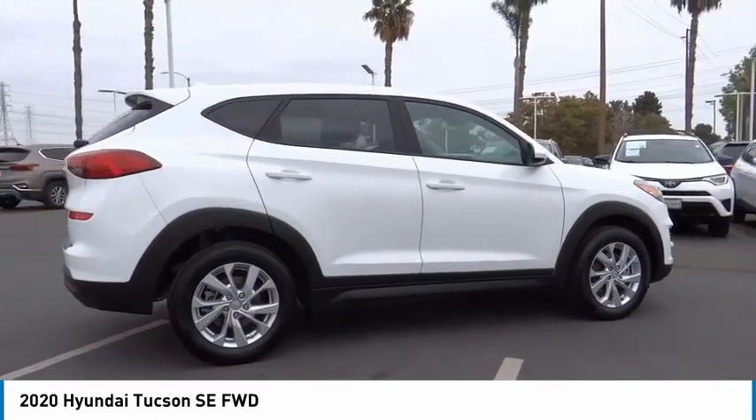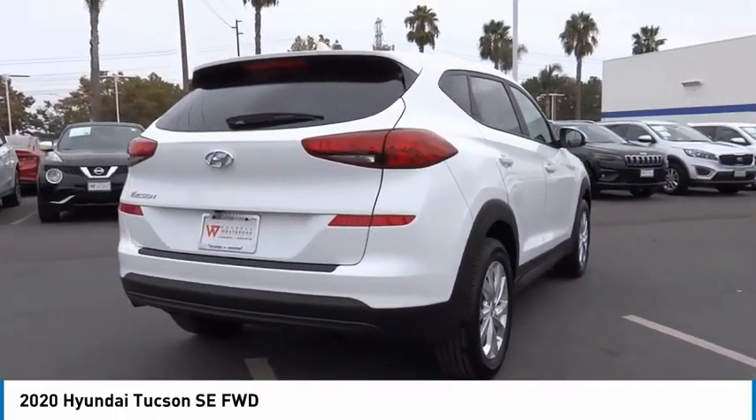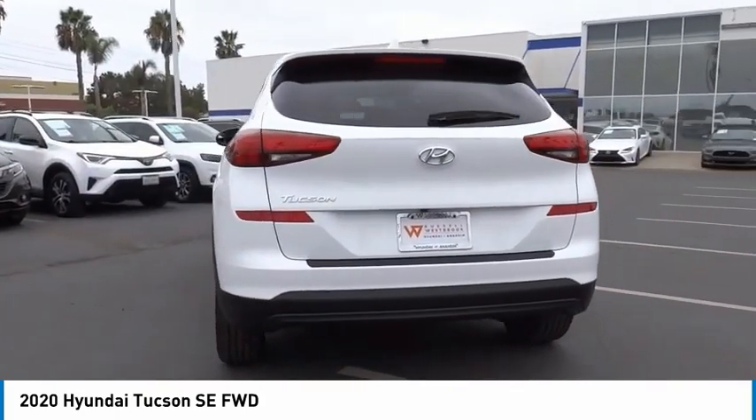Tucson takes the boxy utility vehicle and transforms it with flowing curves, graceful lines, and style to spare. It's the future of the crossover.